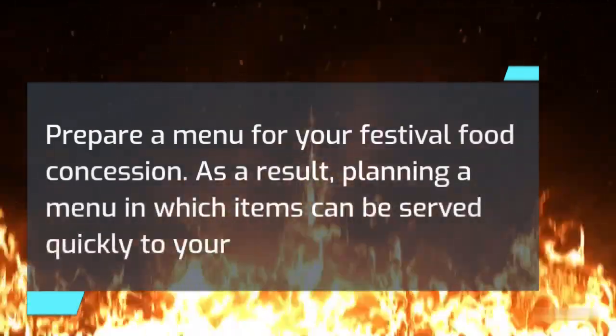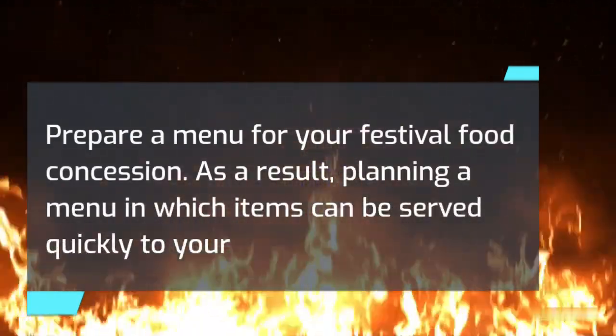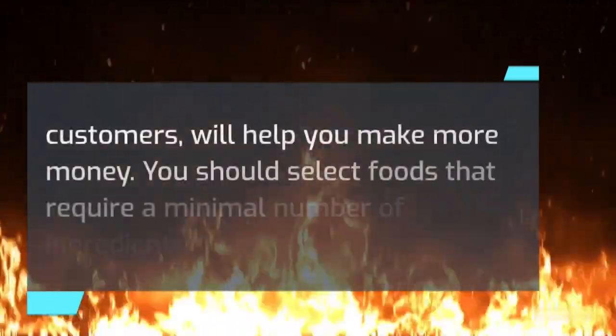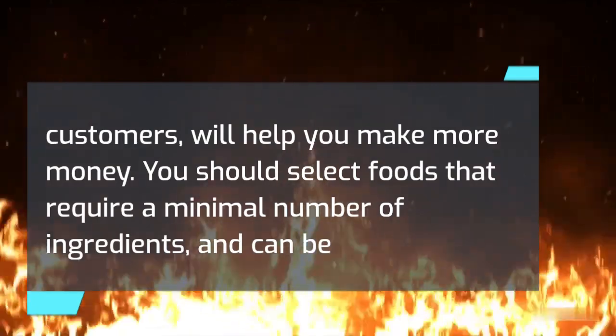Develop a full menu for your restaurant. Prepare a menu for your festival food concession. Planning a menu in which items can be served quickly to your customers will help you make more money. You should select foods that require a minimal number of ingredients and can be prepared in a few simple steps.